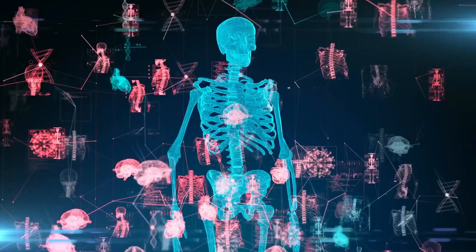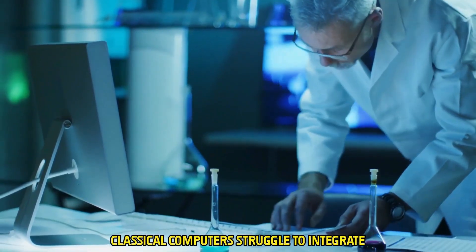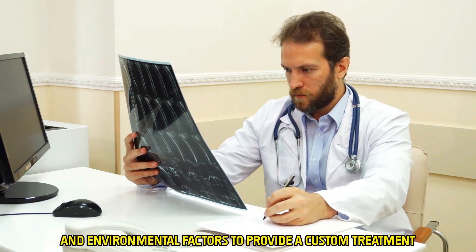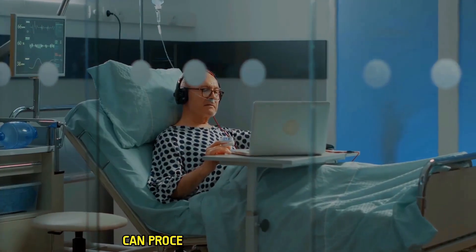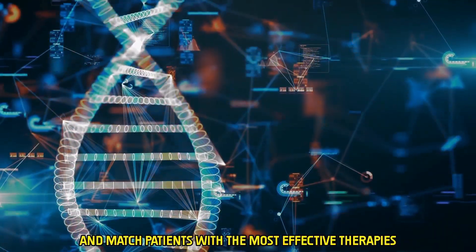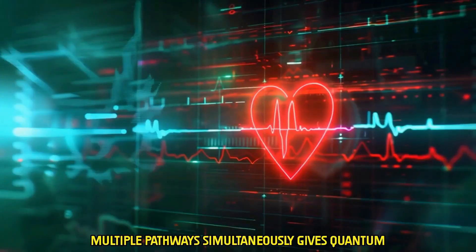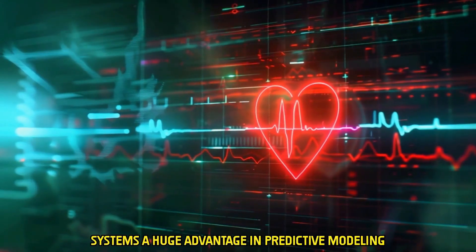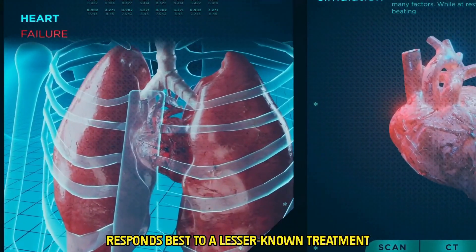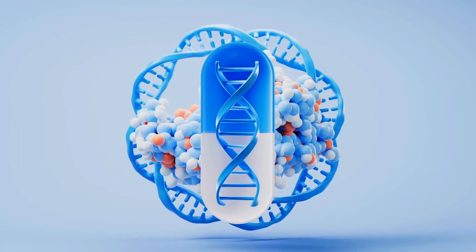In personalized medicine, quantum computing truly shines. Classical computers struggle to integrate data from DNA, lifestyle, biomarkers, and environmental factors to provide a custom treatment. Quantum computers, on the other hand, can process entire genomic sequences, pinpoint mutations linked to diseases, and match patients with the most effective therapies. The ability to calculate probabilities across multiple pathways simultaneously gives quantum systems a huge advantage in predictive modeling. Imagine discovering that a rare gene mutation responds best to a lesser-known treatment — and saving a life in the process. Personalized medicine becomes more precise, more accessible, and more affordable.